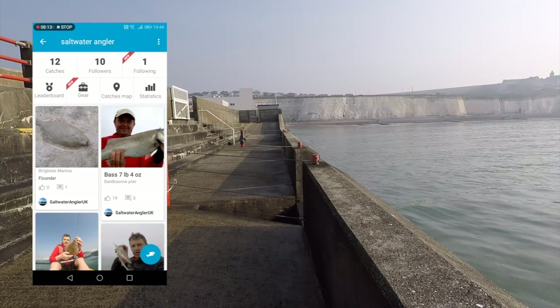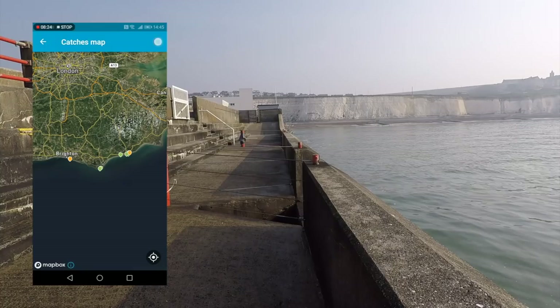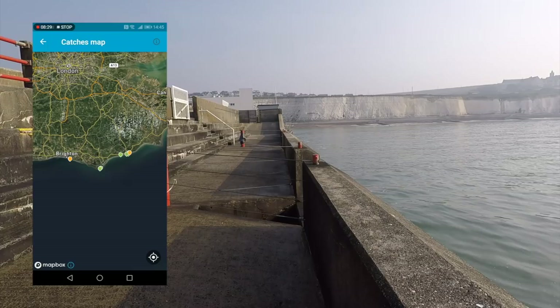Have you fished Brighton Marina? Are you a regular here? Is there anything you can offer viewers to point them in the right direction? I know there's some terrific bream fishing here at times. Is there a chance of conger down the side of the wall? That's another option. I know the plaice fishing can be really good, and the squid here are just ginormous. Thanks very much for watching.